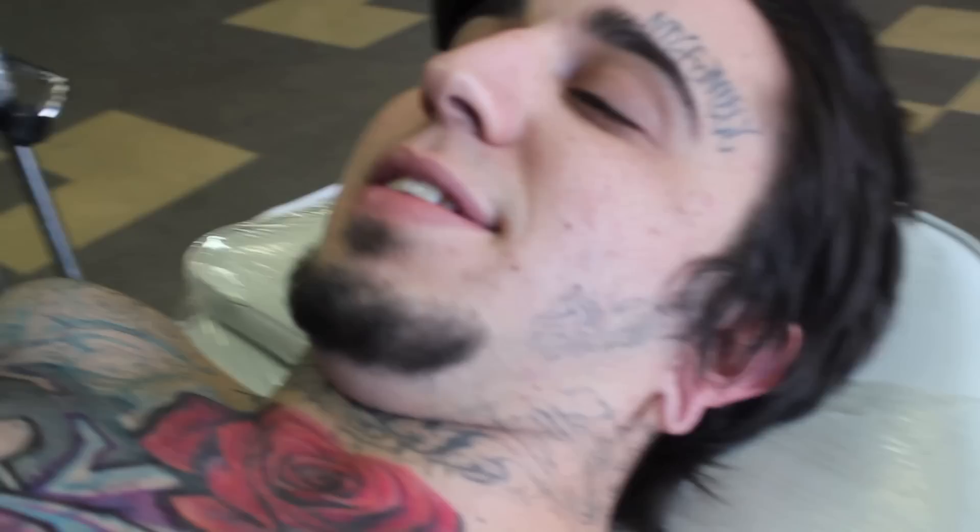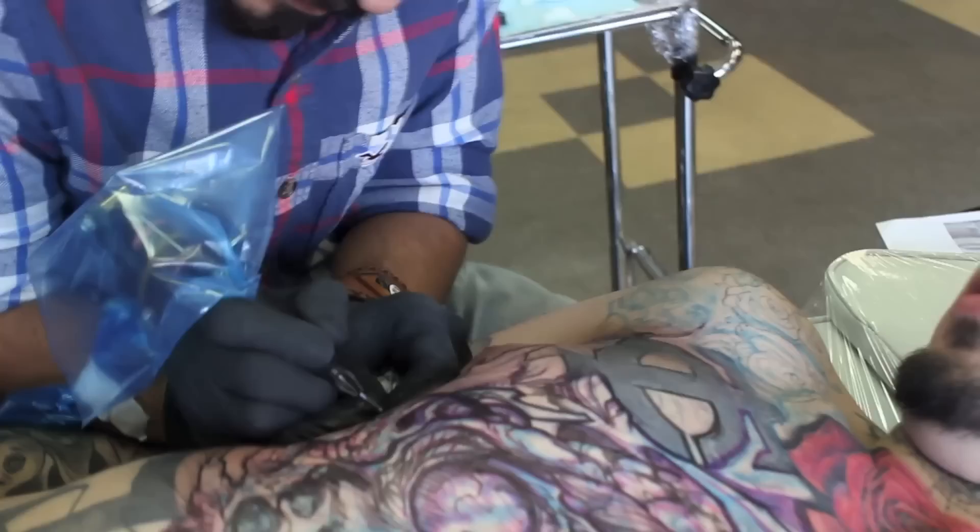I gotta say, tattoo removal hurts probably about ten times more. So do it right the first time, kids.